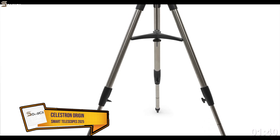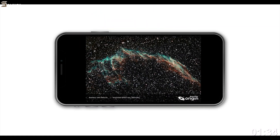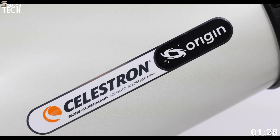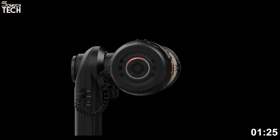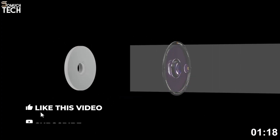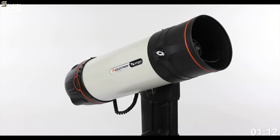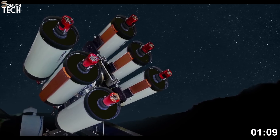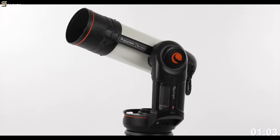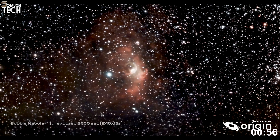Number 3. Celestron Origin. Celestron is one of the most respected names in amateur astronomy, and their entry into the smart telescope market, the Celestron Origin, shows just how much innovation the brand is capable of. Unlike smaller portable units, the Origin is designed to be a home observatory in one package, integrating both professional-grade optics and smart software for effortless stargazing. At the core is a 6-inch Rowe-Ackermann Schmidt Astrograph, or RASA, known for producing bright, sharp, and wide-field images. It pairs this with a Sony IMX178 sensor and real-time image stacking technology, delivering high-resolution astrophotography results without the need for advanced setup.